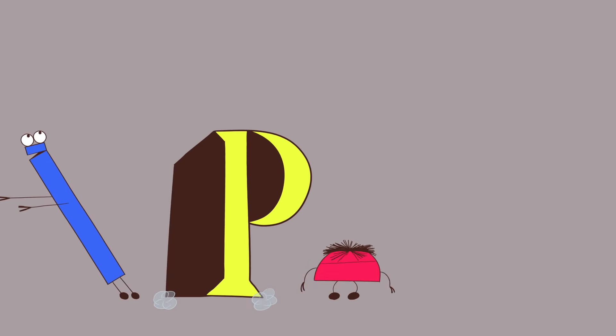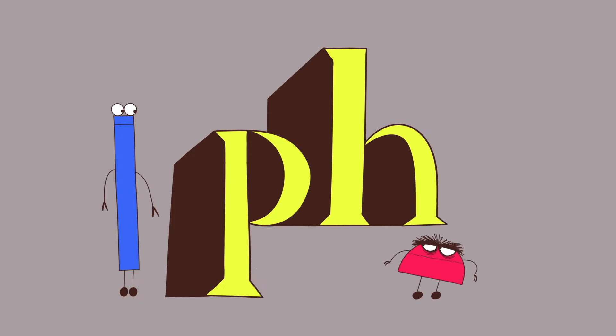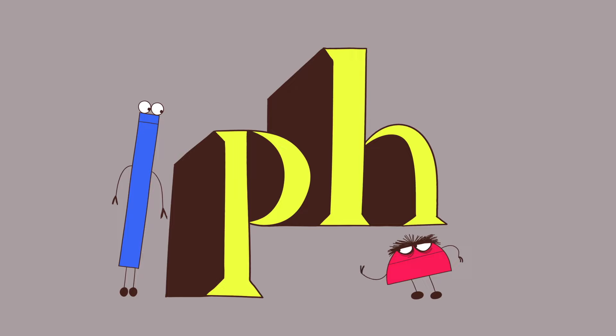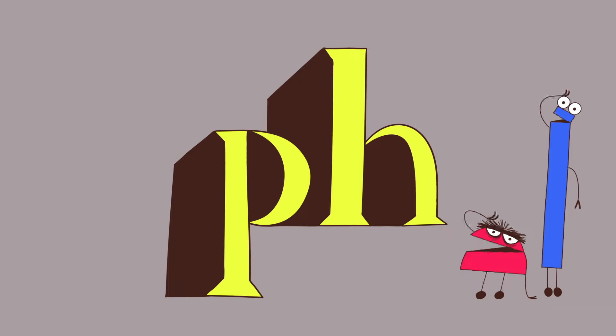Fuh, fuh, fuh, fuh. Letter P goes puh, and H goes huh. That we know is true. But the next time that you see a P-H, now you know just what to do. Phew!